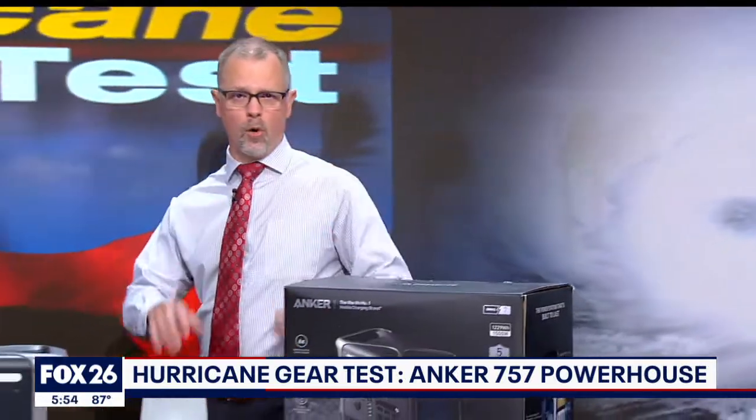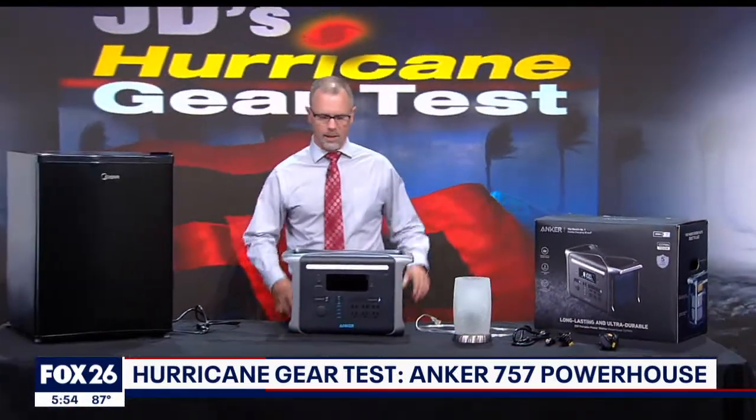Battery technology continues to advance, giving us more powerful and even cheaper battery options. Every year I'm amazed at the new power stations I get to show you, and today I'm excited to share with you the largest portable power station I've ever featured on the hurricane gear test.